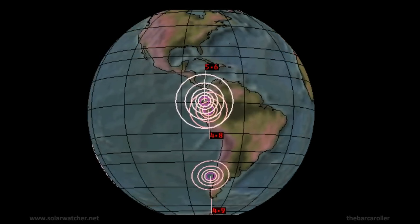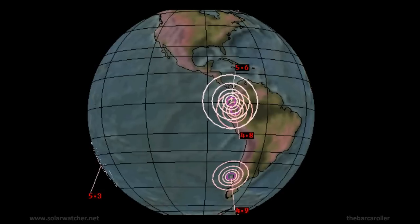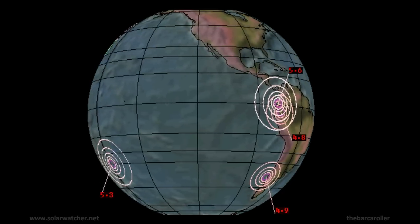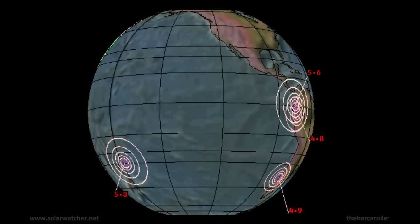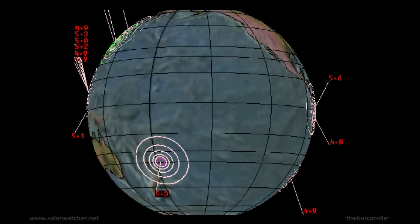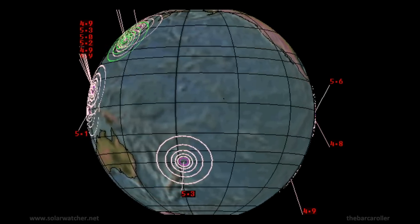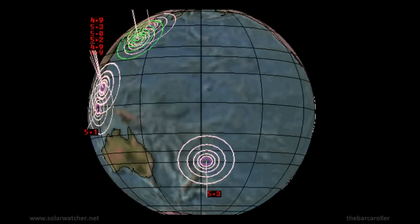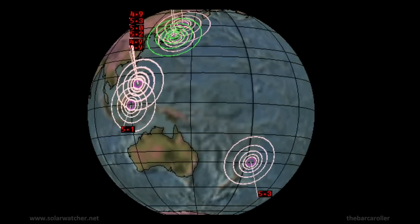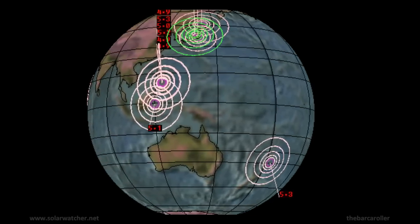Greetings, this is a volcano and earthquake watch for February 9 through to February 13. Significant solar activities over the last 24 hours, as well as two strong coronal hole formations which will be rotating into the earth-facing position in the coming days, represent a potential of two significant earthquakes — one being 6.5 magnitude and the other a potential 7 magnitude earthquake during this watch.